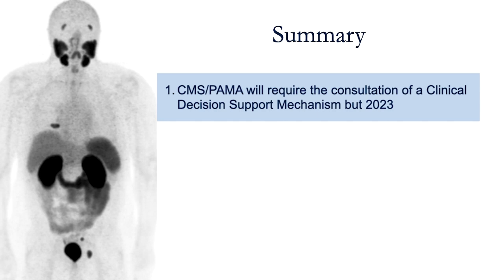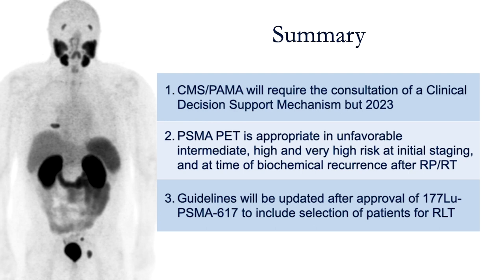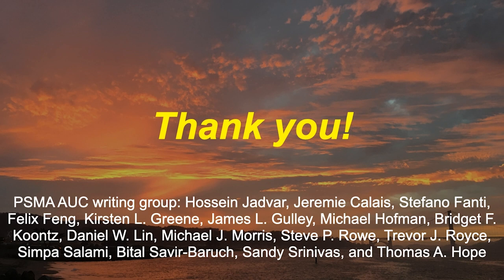In summary, the CMS-PAMA Act will require the consultation of a clinical decision support mechanism by 2023. PSMA PET is appropriate in unfavorable intermediate, high, and very high-risk patients at initial staging, and at time of biochemical recurrence after radical prostatectomy or radiation therapy. Guidelines will be updated after the approval of lutetium PSMA-617 for the selection of patients for radioligand therapy. I'd like to thank the PSMA appropriate use criteria writing group who helped develop the document. Thank you very much, and I look forward to answering questions.